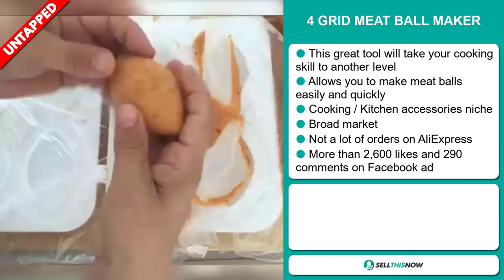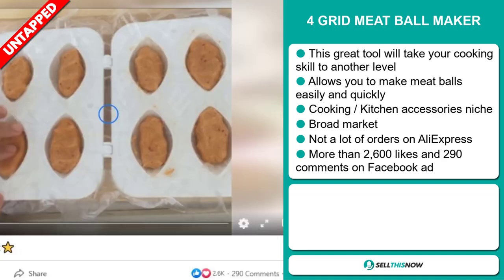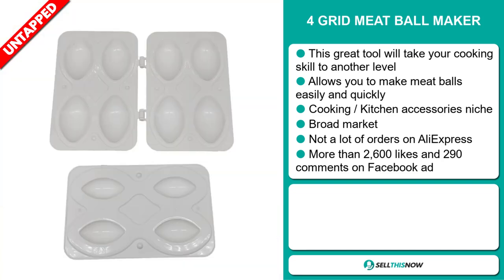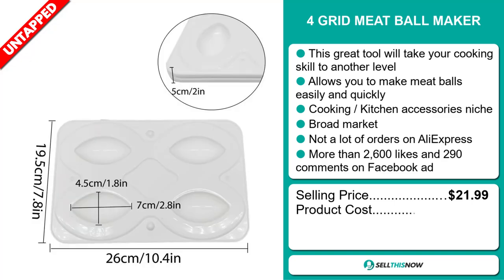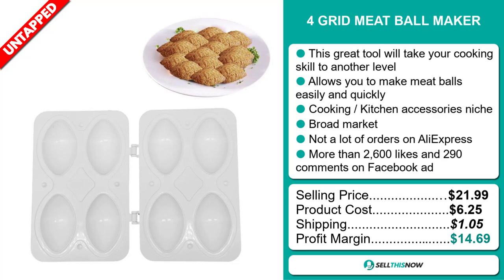So far, there haven't been many orders on AliExpress, so you could definitely take advantage of this. The Facebook ad has more than 2,600 likes and 290 comments. The selling price for the Four Grin Meatball Maker is just under $22. The product cost is only $6.25. Shipping will set you back $1.05, so you're looking at a good profit margin of $14.69.